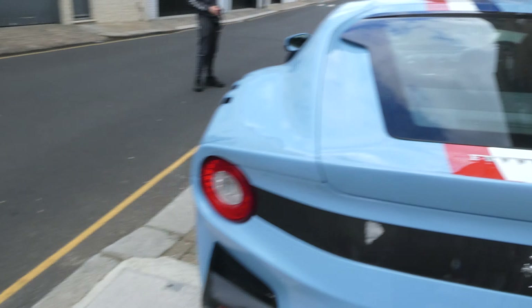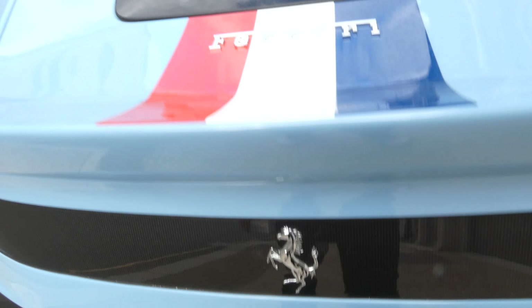And that rear end with obviously a carbon fiber rear diffuser with the Ferrari logo — that's pretty small. And the Ferrari logo there as well. Really cool.